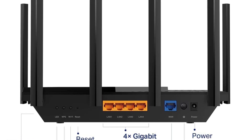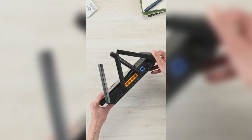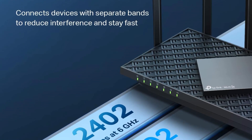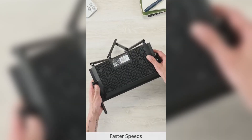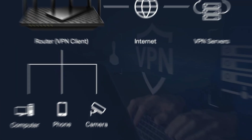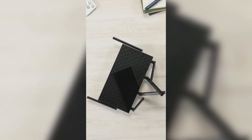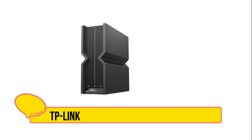True tri-band and OFDMA technology expand network capacity, supporting multiple devices without slowdown. Powered by a 1.7 GHz quad-core CPU and 512 MB of high-speed memory, it efficiently handles heavy network traffic. One Mesh support allows seamless whole-home coverage by connecting with TP-Link extenders. Advanced VPN server/client functionality and TP-Link HomeShield security provide robust network protection, parental controls, and IoT device monitoring, compatible with all major ISPs.